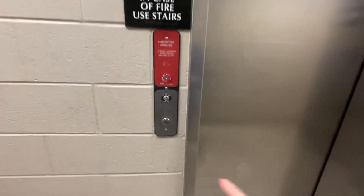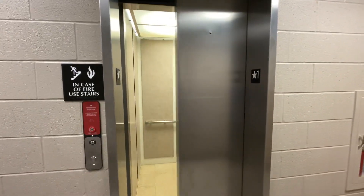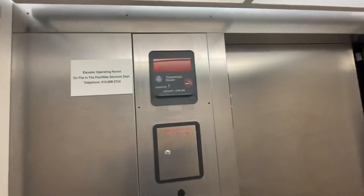All right, here's the freight elevator pet call building. Look, there's a bubble up there. And door closed finally works now.